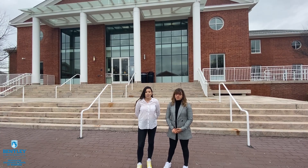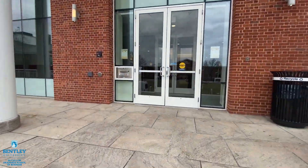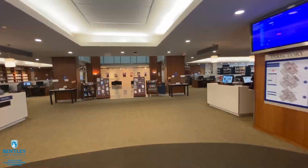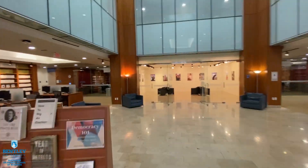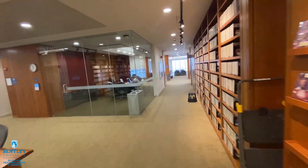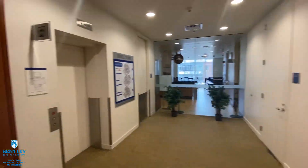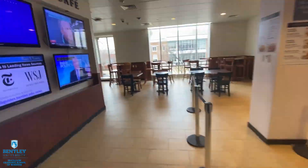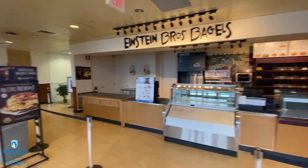At the Bentley Library, there are 24 collaborative spaces which Bentley students can use to do their teamwork. All the spaces are equipped with LCD monitors. Additionally, the Bentley Library gives students access to more than 100 online databases, which they can use for research, for their group projects, or the projects that they're doing at Bentley.